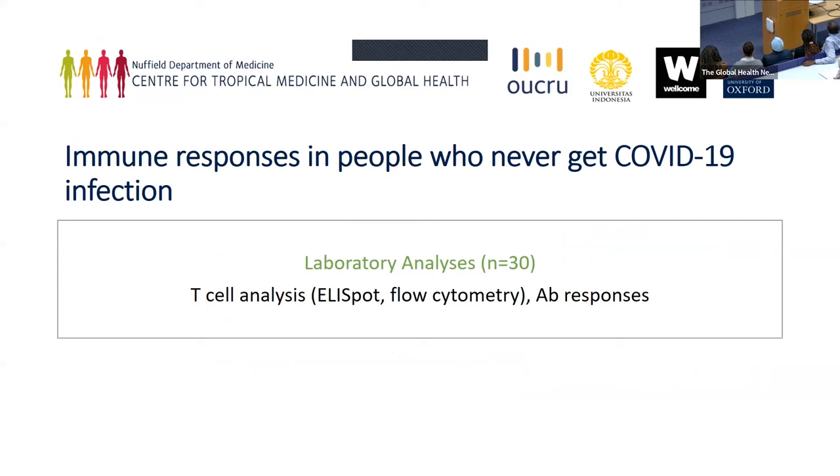My second project is interested in looking at immune responses in people who have not been infected with COVID. So if anyone in this group belongs to this category and is willing to volunteer, please reach out. Thank you.